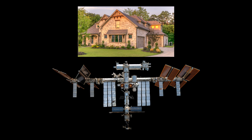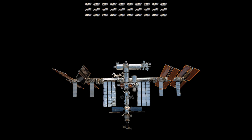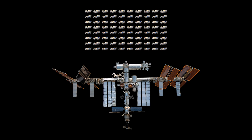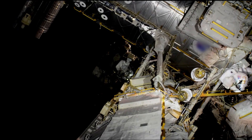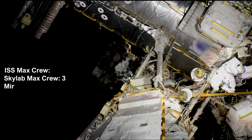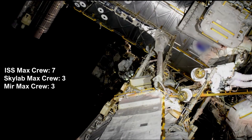This is more space than a 6-bedroom house, with its interior volume equal to about 80 concrete mixer trucks. The size of the ISS allows it to carry a crew of up to seven astronauts, which is more than Skylab and Mir, which were each limited to three crew members.